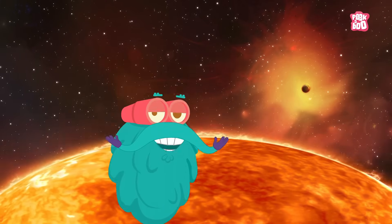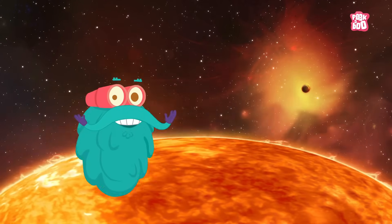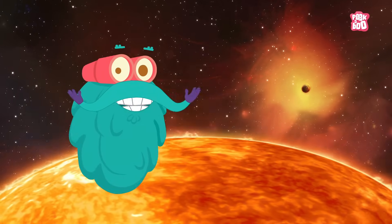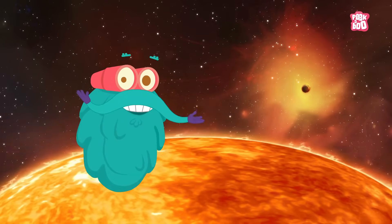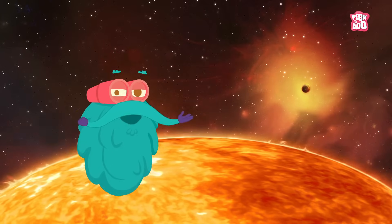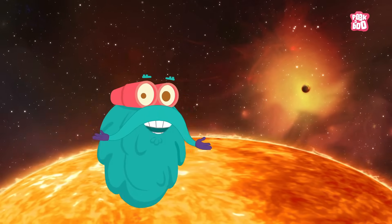Wasn't all this amazing? Who knew there is so much going on on the surface of the sun? As they say, don't judge a book by its cover. Who knows what is going on under such simple-looking things.